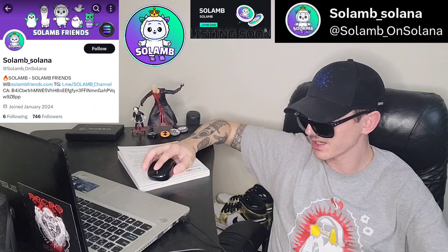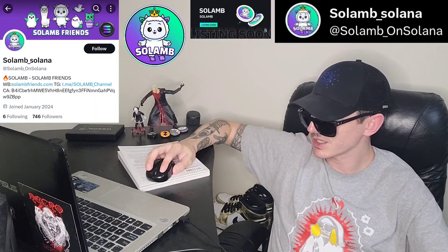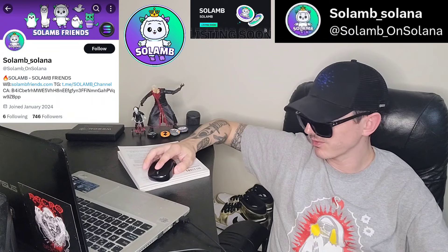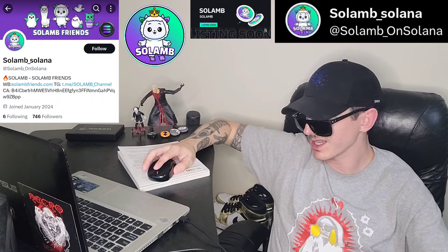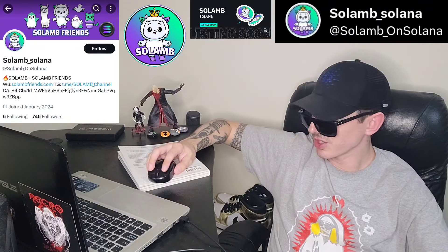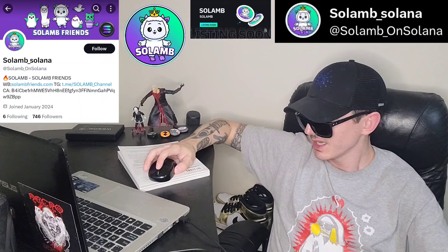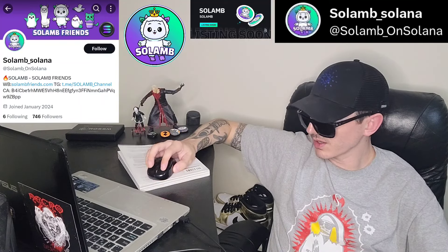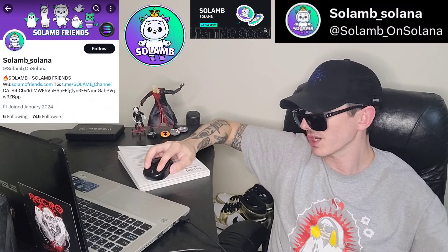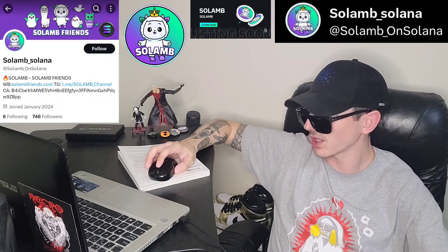Their Telegram right now has 762 subscribers — you can preview that channel before joining, it's a great place to see updates on the project. Their Twitter also has 737 followers and 45 tweets so far. Their web page has links to Raydium and Jupiter in the top right-hand corner, so you can also just click on those and connect your wallet that way, or go through the dApps through your wallet — whichever way you prefer.